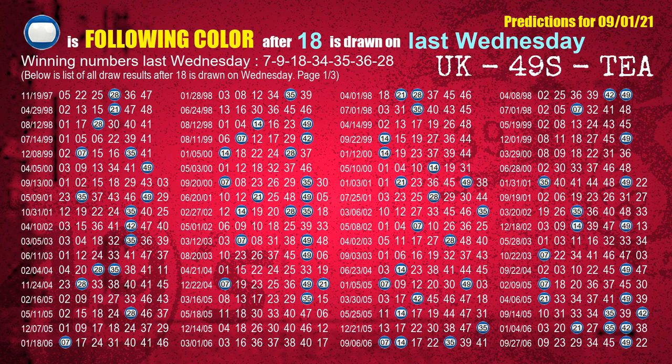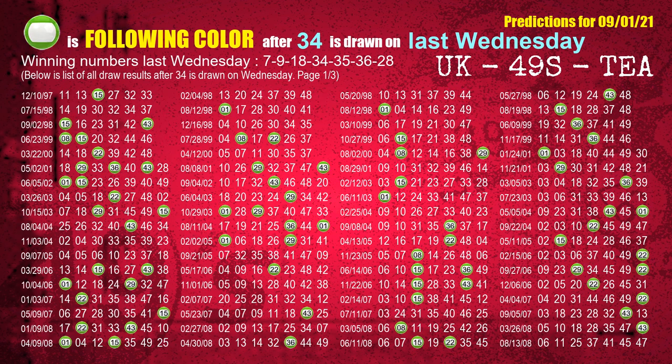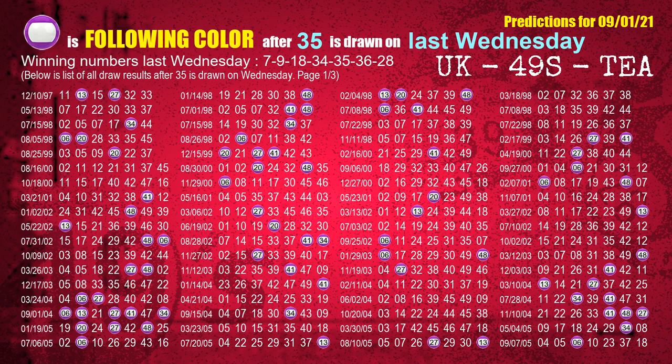The third winning number last Wednesday is 18. The most frequently following color is blue when 18 is the winning number on last Wednesday. The fourth winning number last Wednesday is 34. The most frequently following color is green when 34 is the winning number on last Wednesday. The fifth winning number last Wednesday is 35. The most frequently following color is purple when 35 is the winning number on last Wednesday.